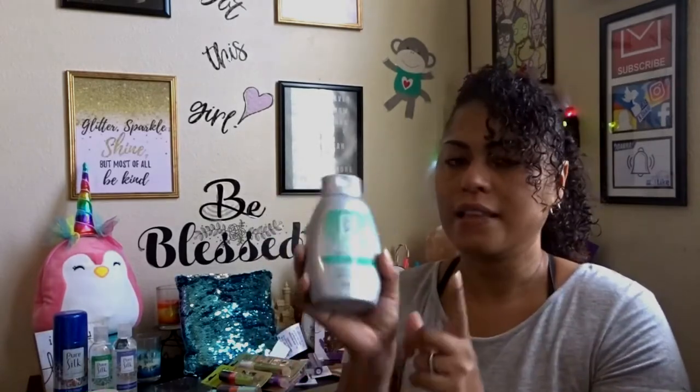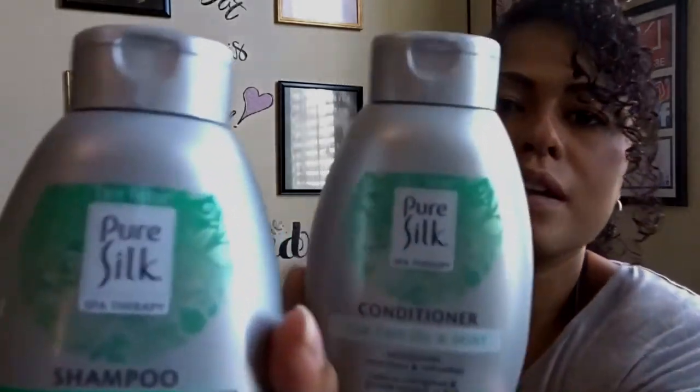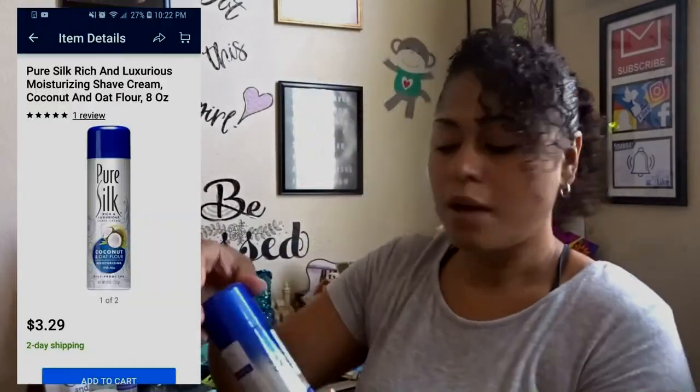This is the Pure Silk brand — I usually get their razors or shaving cream, so it's interesting to see them doing shampoo. It says 'try new' so it must be something new. I got the shampoo and conditioner — it's a tea tree oil and mint formula from Pure Silk.